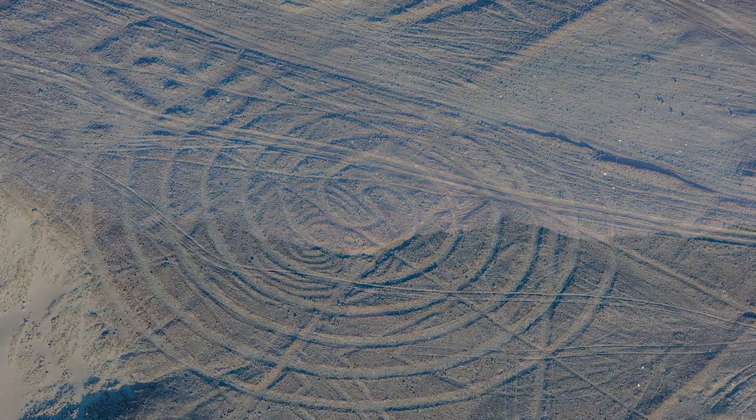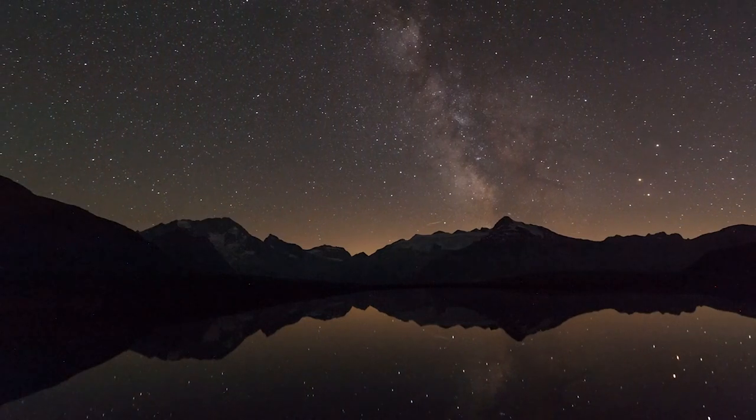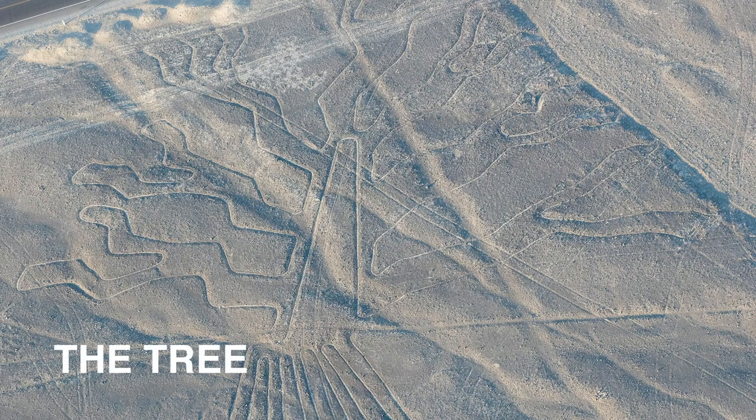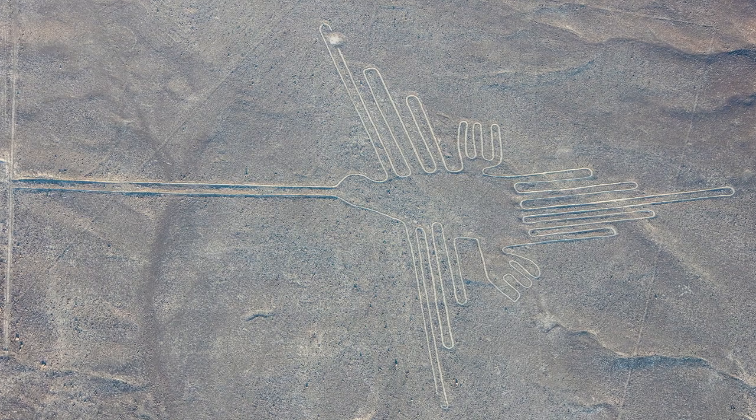There are lots of theories as to why they were created, but no one can really explain why these enigmatic lines and symbols were executed on such a massive scale. One theory is that they were made to be seen by the gods that they worshipped, or used as an early astronomical calendar. Others say it has to do with irrigation and land division.